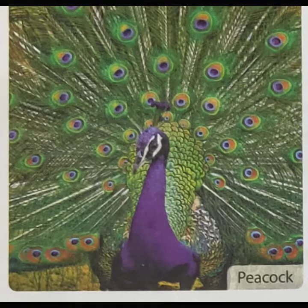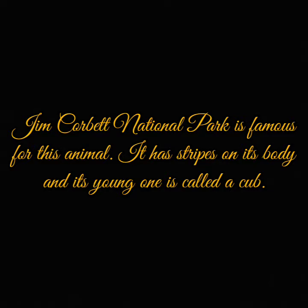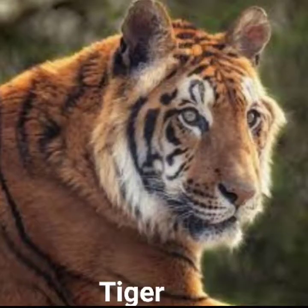One more: Jim Corbett National Park is famous for this animal. It has stripes on its body and its young one is called a cub. I will tell you the answer — the answer is tiger. Alright students!